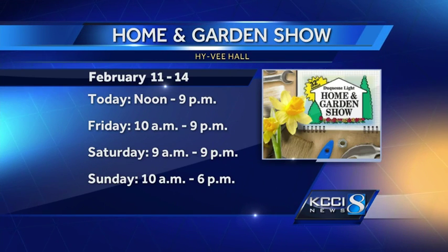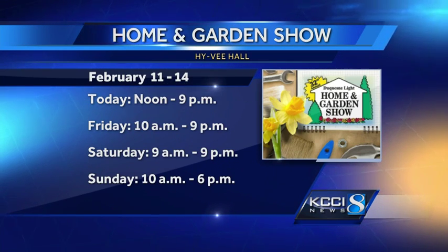Very cool. The show opens today at noon and it will run through Sunday — and maybe give you a little glimpse of spring. Another idea that spring is around the corner.